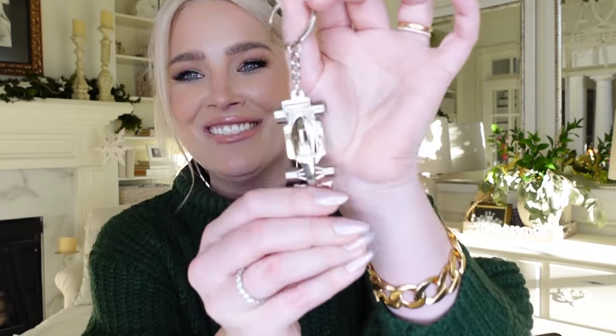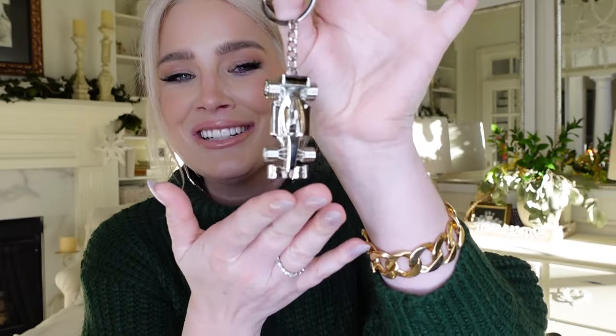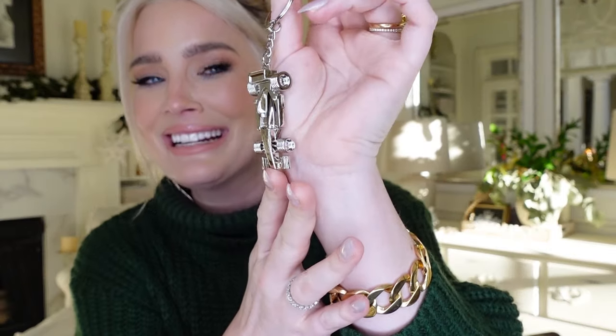I'm seeing something else right now that I'm about to cry about. You may not know, but I am a massive Formula One fan — I am obsessed. And you guys, I'm getting so emotional: they got me an F1 keychain. It's a little Formula One car keychain to go on my keys.